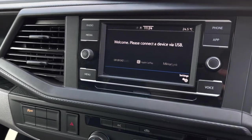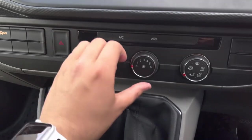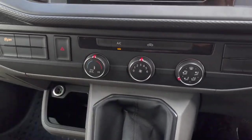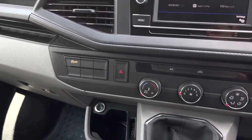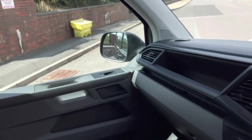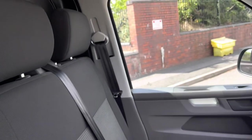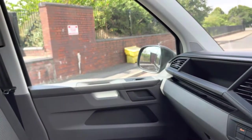Taking a look at the climate control system, this vehicle comes with air conditioning as well as three knobs for temperature, fan speed and direction. Throughout the rest of the cab there are plenty of storage options, as well as extremely comfortable seating in the double grid woven fabric in titanium black and palladium grey.